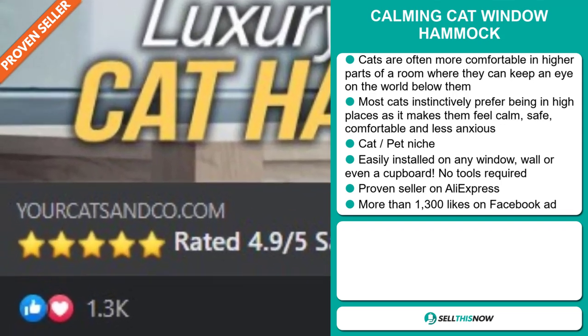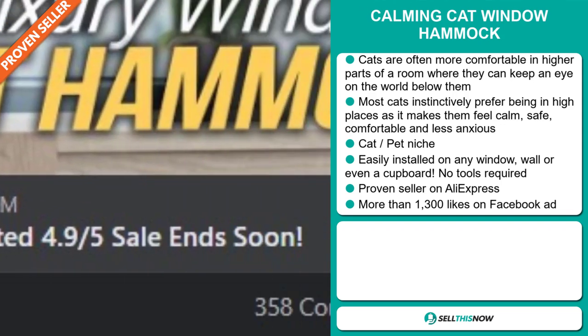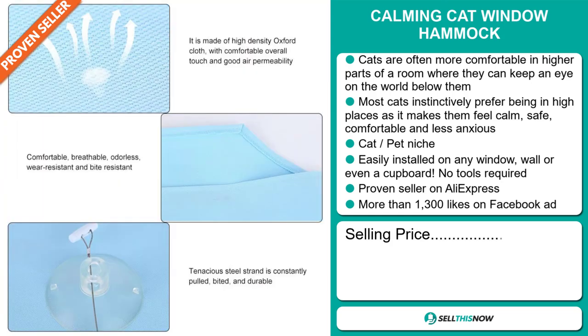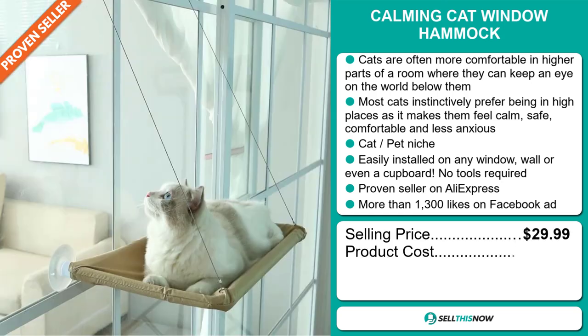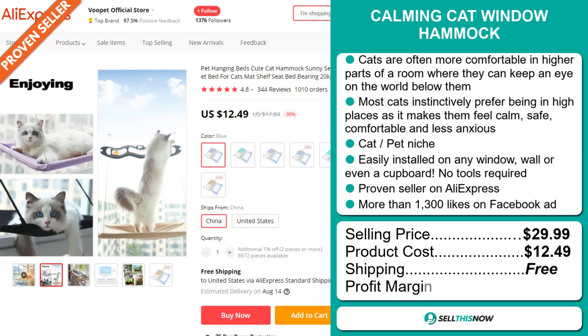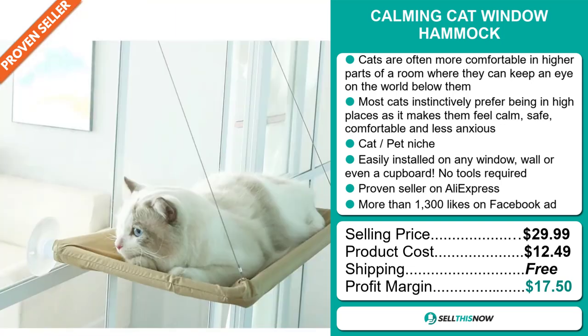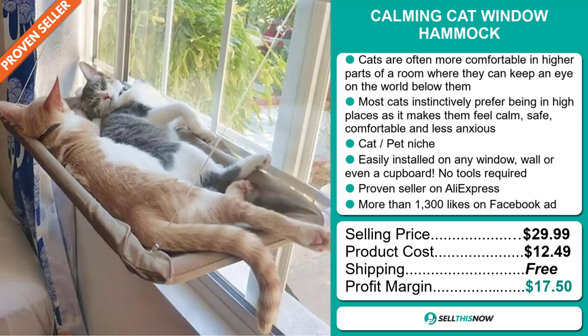The Facebook ad has more than 1,300 likes. Now the selling price for the Calming Cat Window Hammock is just under $30, whereas the product cost is only $12.49. Shipping is completely free, so you're looking at a very good profit margin of $17.50. Sell this now!